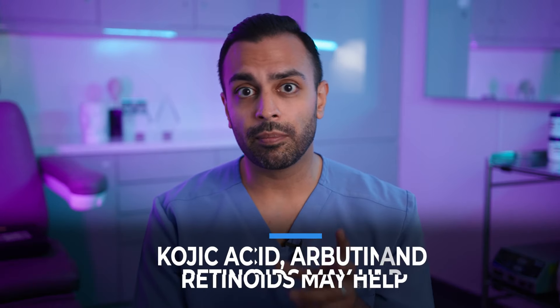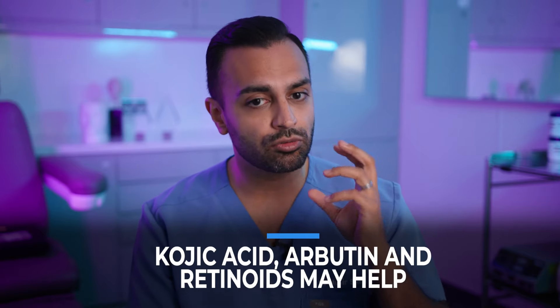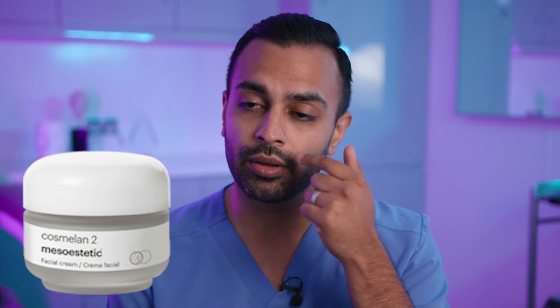At home, some of the things that I've used and prescribed to patients are depigmentation products — things that are good for hyperpigmentation that you can use cautiously around the eyes. This is not medical advice, but I always say you should really seek your doctor or dermatologist who knows how to use these ingredients. Some people like to use kojic acid, creams with kojic acid, arbutin, as well as retinoids around the eyes to really reduce it. One cream that I like to give patients is called the Cosmoland 2 cream — you can apply it just to the orbital bone and it will diffuse around the eye area and lighten that area.